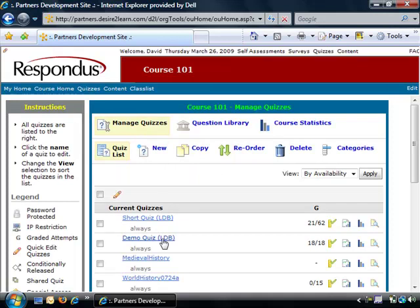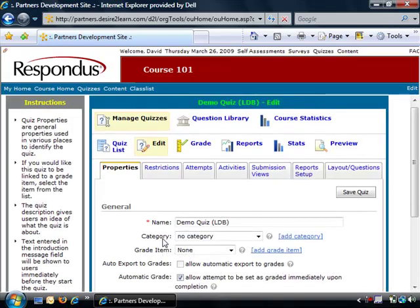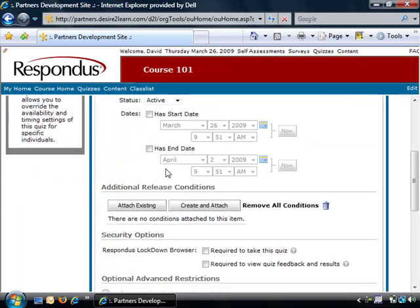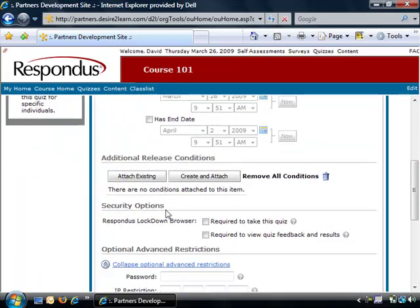Locate the quiz and then click the link for it. The properties for the quiz are now displayed. Click the Restrictions tab. Now scroll to the Security Options section. Here you will find two settings for Respondus Lockdown Browser.